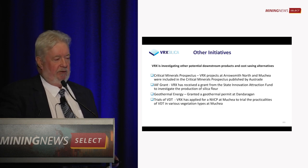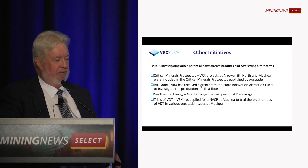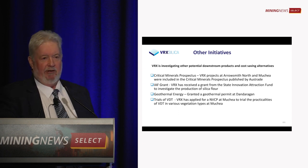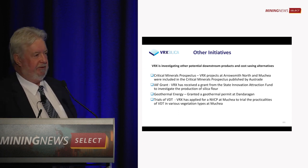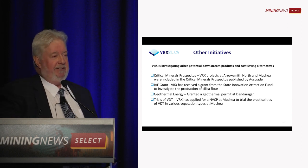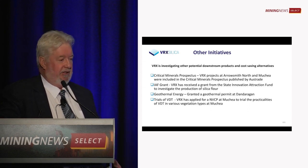Asia has banned exports of silica sand because they're worried about their own domestic supply, so Australia is in a good position. We have a number of other initiatives — we were published in the Critical Minerals Prospectus last year, we have a state government grant to produce silica flour, and we've recently been granted a geothermal energy project that has the potential to produce hydrogen, and you can produce glass using hydrogen.